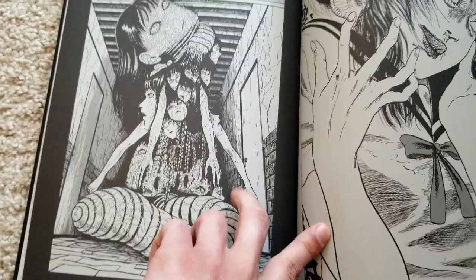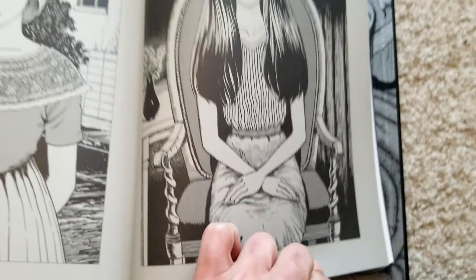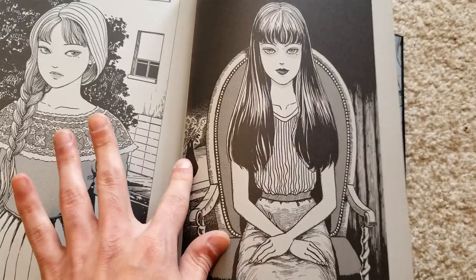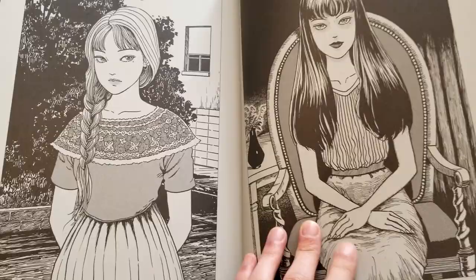Then we've got the very iconic Tomie piece. I really like this one a lot because of just how centered it all is — very symmetric and posed. The only things that aren't symmetric are the vase and her mole. There's just something bewitching about it, and I think this is one of the best examples of Tomie in general.